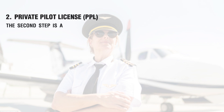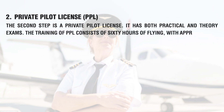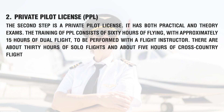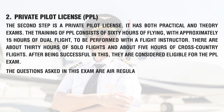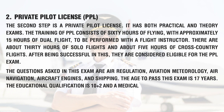The second step is the Private Pilot License (PPL). It has both practical and theory exams. The training consists of 60 hours of flying, with approximately 15 hours of dual flight to be performed with a flight instructor, about 30 hours of solo flights, and about 5 hours of cross-country flights. The subjects examined include air regulation, aviation meteorology, air navigation, aircraft engines, and shipping.